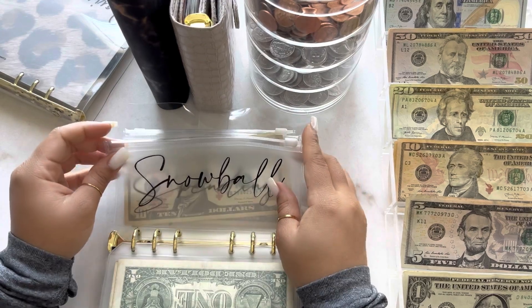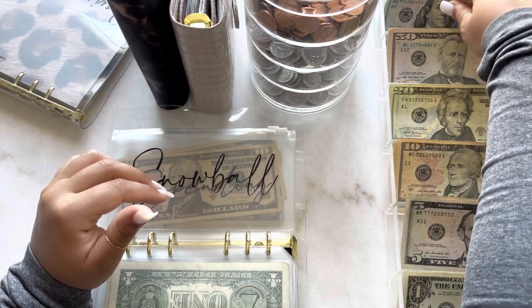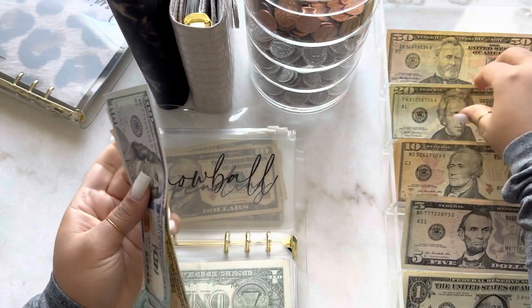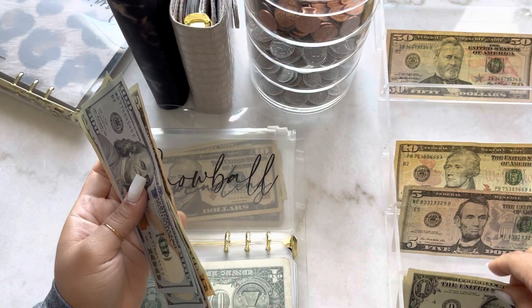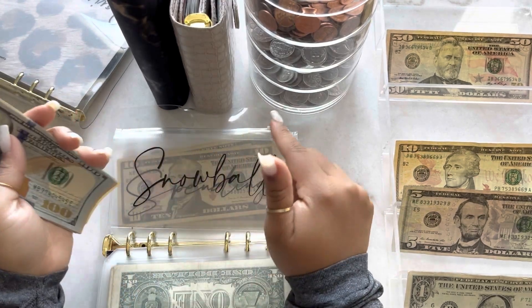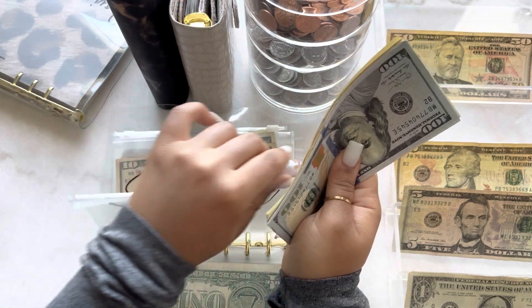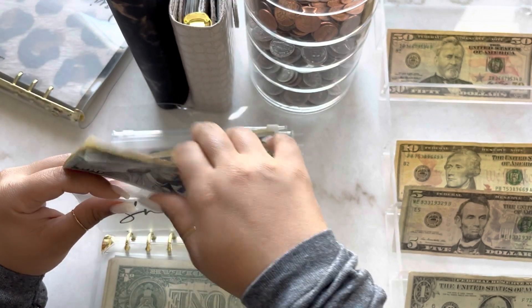Next is for snowball and snowball is going to get $286. I did decide that I'm going to track this envelope and for every $1,000 I'm just going to withdraw it and put it into the bank to pay towards a credit card I am going to snowball. Snowball now has $286.